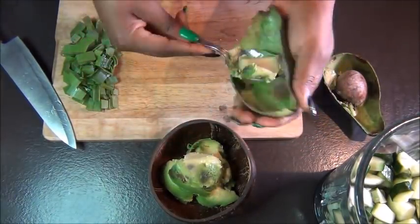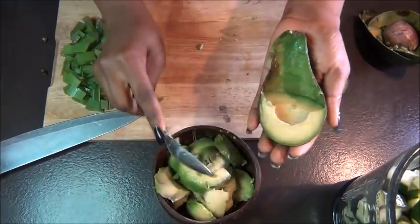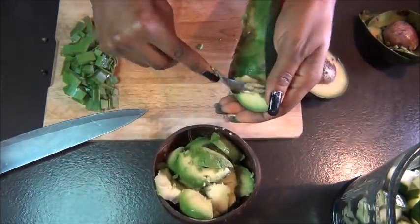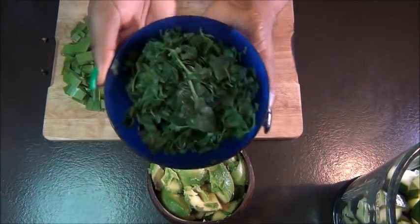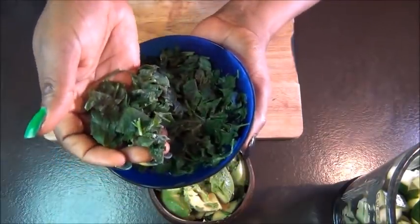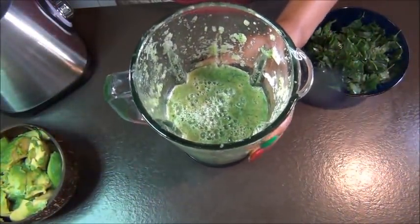As I always say in my videos, I give you the liberty to add or subtract ingredients, which is why I don't give strict measurements — but I will put the ingredients in the description box. After scooping the avocado, I'm also adding one cup of parsley — that's frozen parsley. If you have fresh you can use that; I had a lot so I put it in the freezer.